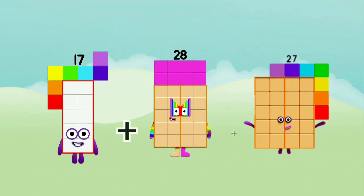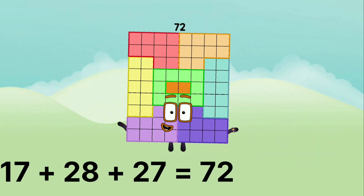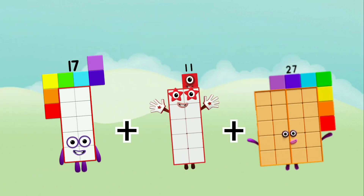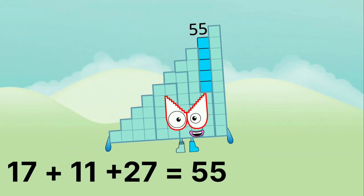17 plus 28 plus 27 equals 72. 17 plus 11 plus 27 equals 55.